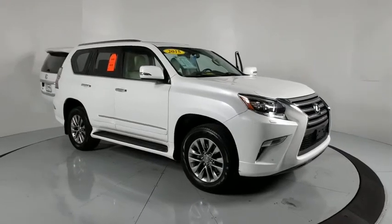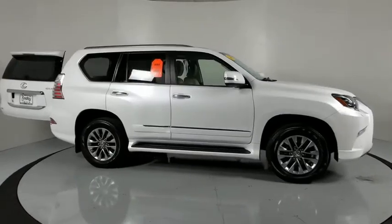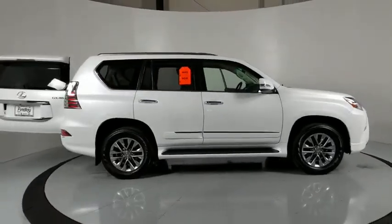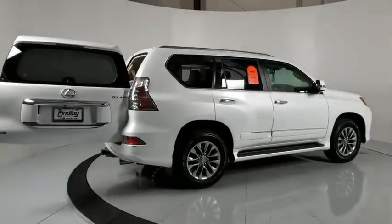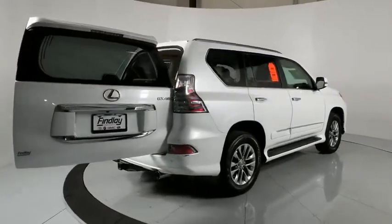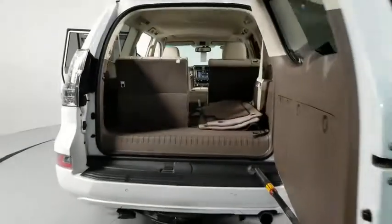We are pleased to show you the 2015 Lexus GX. The Lexus GX is a luxurious SUV that provides plenty of hauling functionality with its third-row seating, but also has the capability to take off-road. The GX lets you ride in style while still providing you with plenty of versatility.